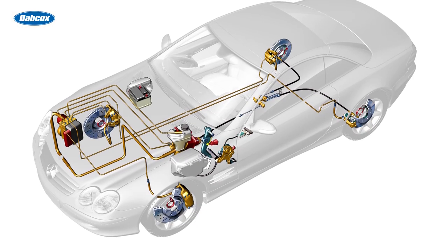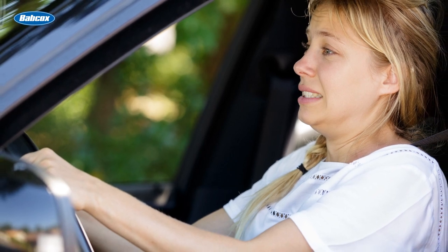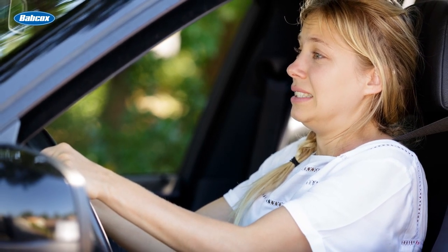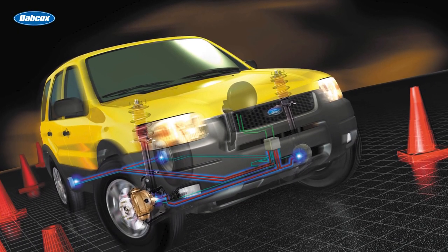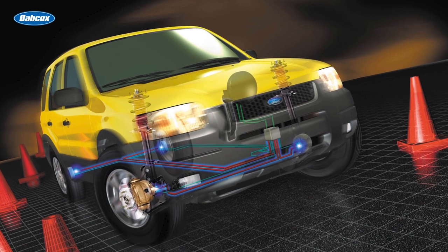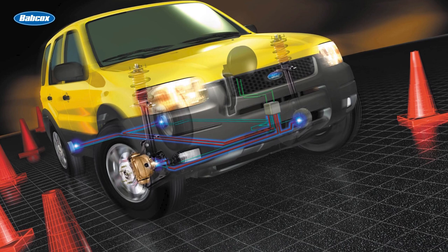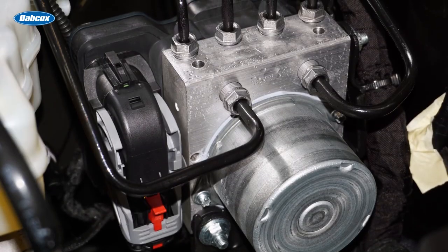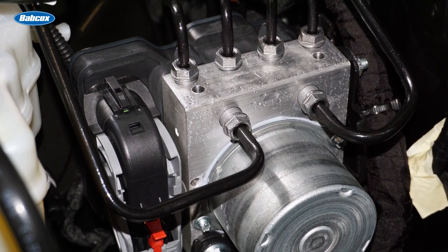Four-wheel ABS addresses a fundamental safety problem: the fact that the average driver isn't able to modulate pressure on the brake pedal in emergency situations without locking the wheels or lengthening the stopping distance. The ABS relies on sensors mounted at each wheel hub to monitor wheel speed and send that information to the ABS computer, although some rear-wheel drive applications have the sensor mounted in the rear differential. The ABS computer uses this information to prevent the brakes from locking during a stop, pumping the brakes if needed.